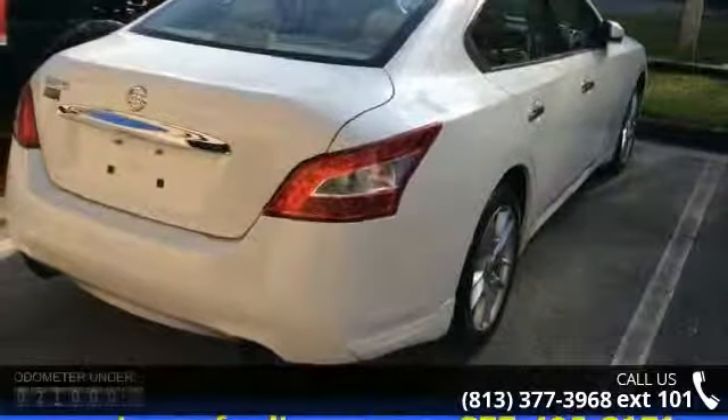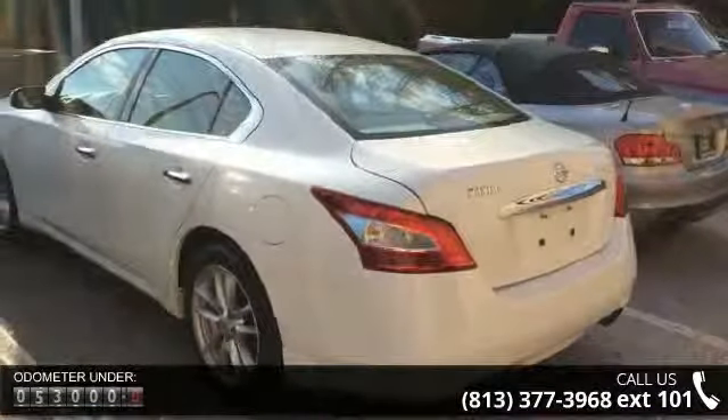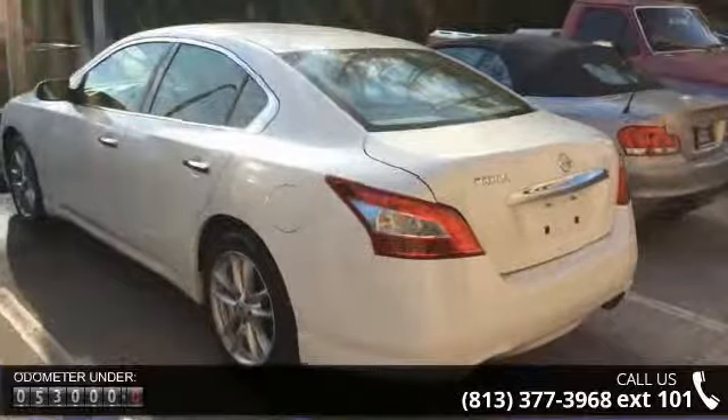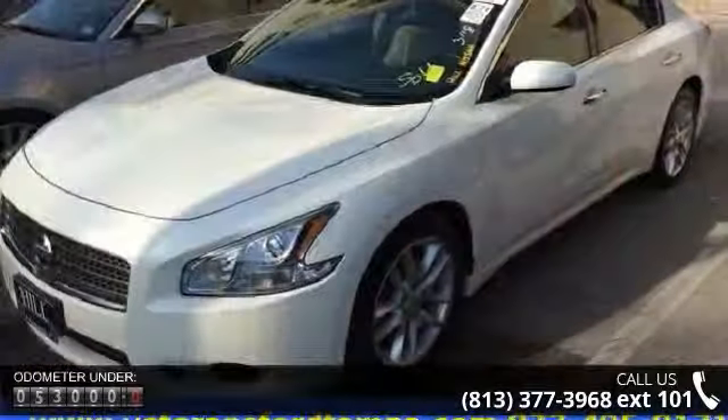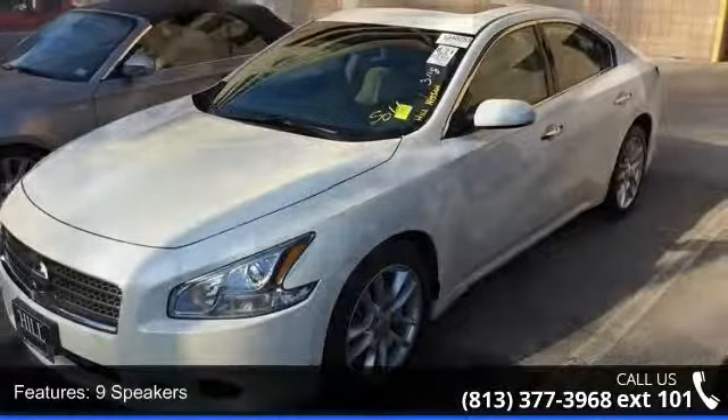Enjoy these notable features: fully automatic headlights, tilt steering wheel, outside temperature display, speed sensitive wipers, AM FM radio, radio data system, brake assist, and power passenger seat.